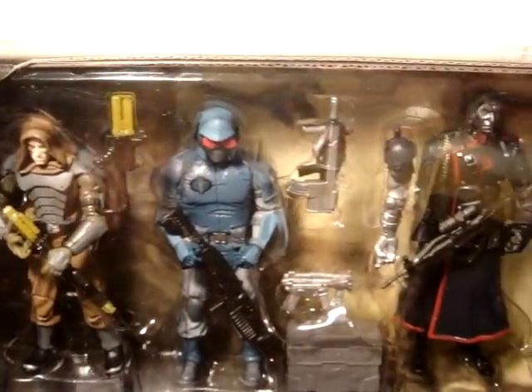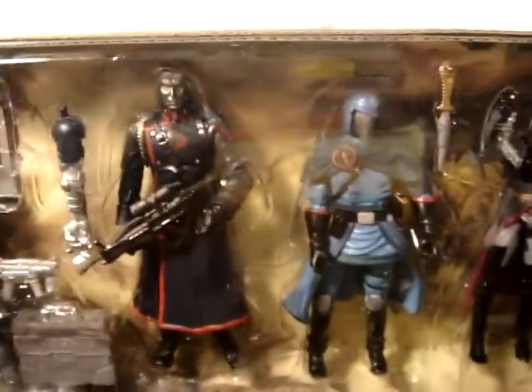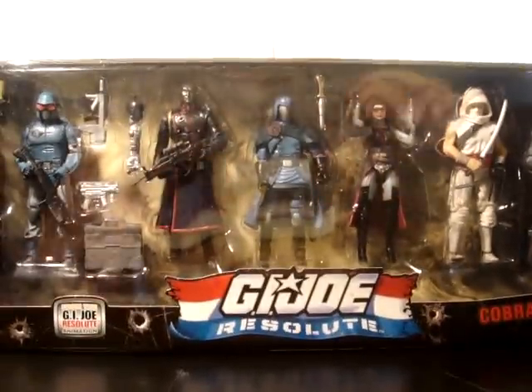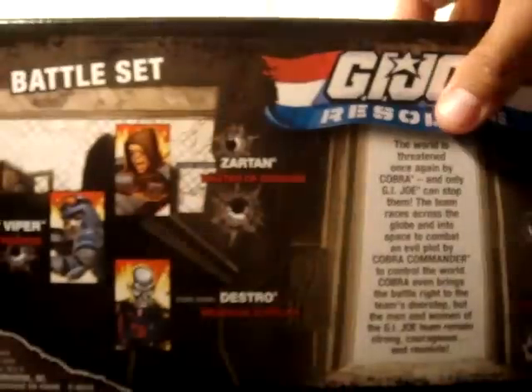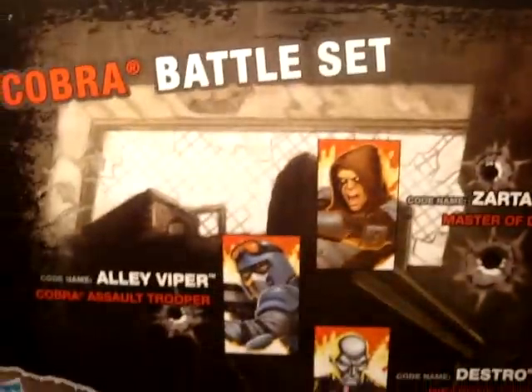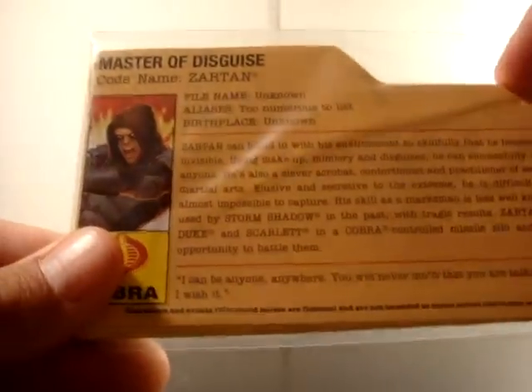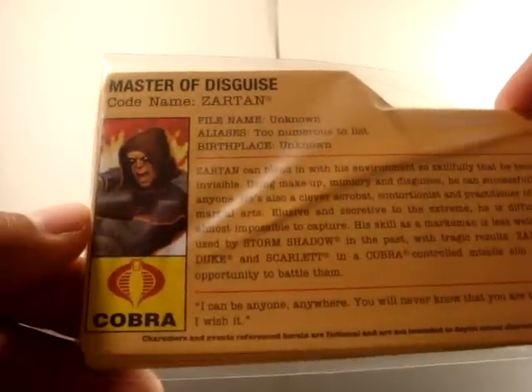So in this box set we've got Zartan, a Trooper, Destro, Cobra Commander, Baroness, Storm Shadow, and Firefly. I'm not going to get into the box or anything like that — I'll flip it over real quick — and I'm just going to get into the figures. Inside the box there's a whole pack of file cards, which is pretty cool, and each one of the figures is sealed up in there.